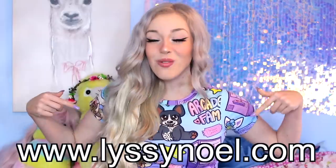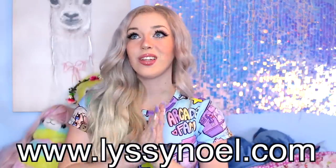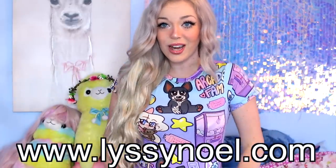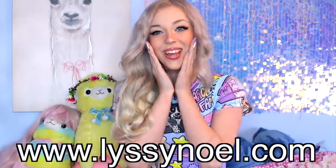Also, guys, you guys notice anything a little bit different? Well, I have my new merch on. New merch is out, guys. Check the link in the description and the pinned comment down below. LizzieNoel.com — I got that new merch. This is such a cute shirt, guys. There's a Trixie on it, there's a claw machine, arcade tickets, and a little chibi of myself. I love it so much. There's tons of new merch, guys, so go check it out.